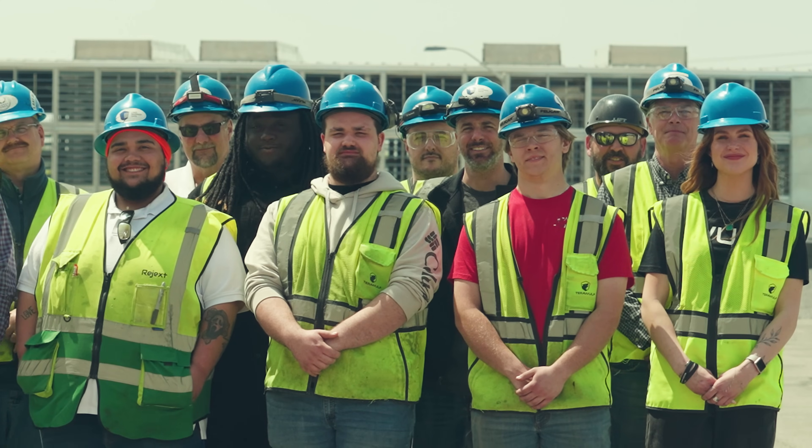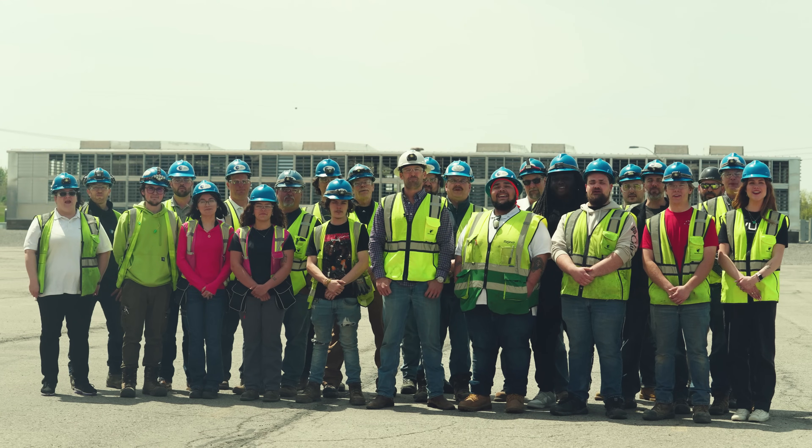Thanks for joining us. Please follow us on socials via the links below. And from the Wolfpack, Happy hashing!